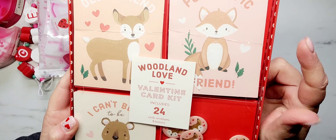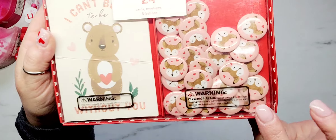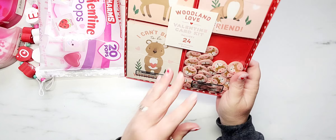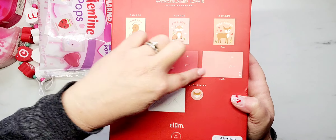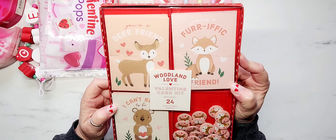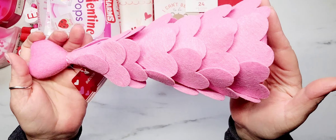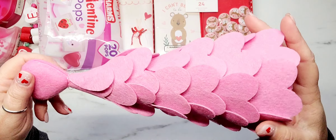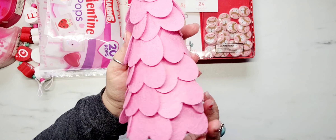The next thing I picked up is this Woodland Love Valentine card kit. I don't even know what I'm going to do with valentines, but you know I love my critters. You get the deer — 'you're a deer friend,' the fox — 'you're a foxy friend,' and the bear — 'I can't bear to be without you.' And look at the little buttons! These were $6.99. The back shows the front of the cards and the envelopes are white. I could not pass these up — look how stinking cute!